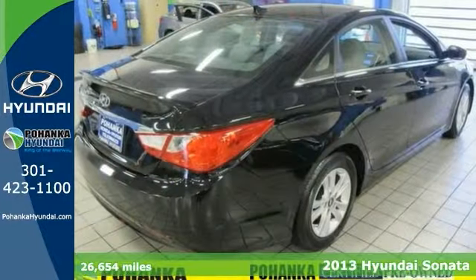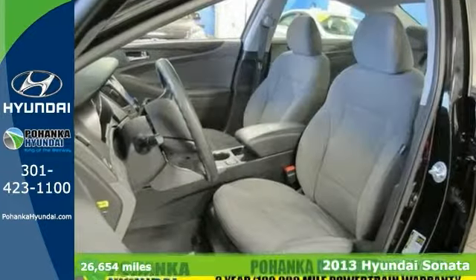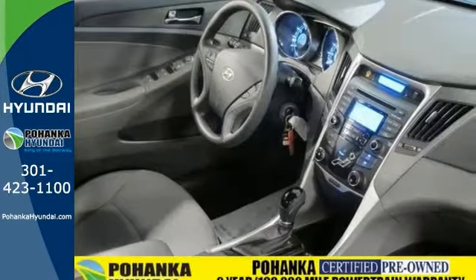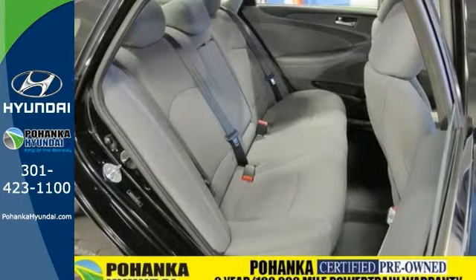Here's a 2013 Hyundai Sonata Limited. This is a one-owner and it has a clean CarFax and a two-year or 100,000-mile warranty. This good-looking Sonata is the car that you've been thirsting for, and it won't drain you at the pump with its great fuel economy.